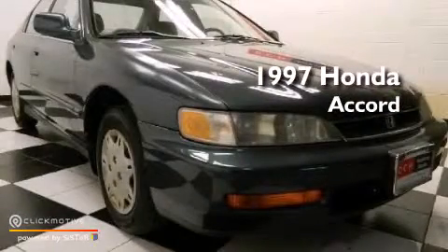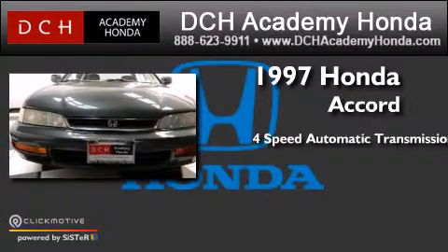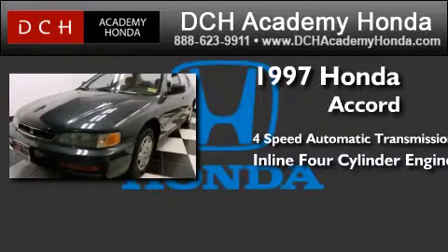This is a 1997 Honda Accord. This four-door sedan has a four-speed automatic transmission and an inline four-cylinder engine.